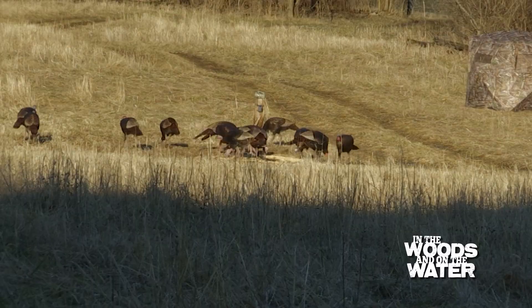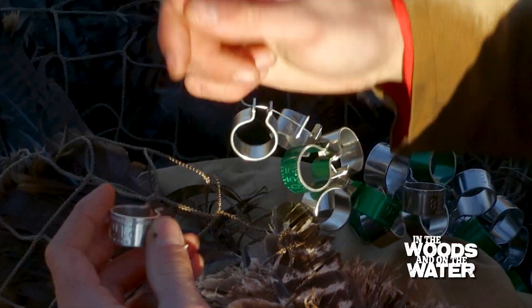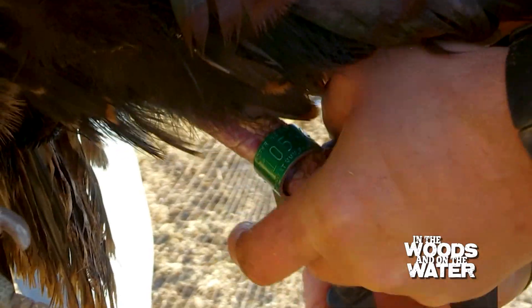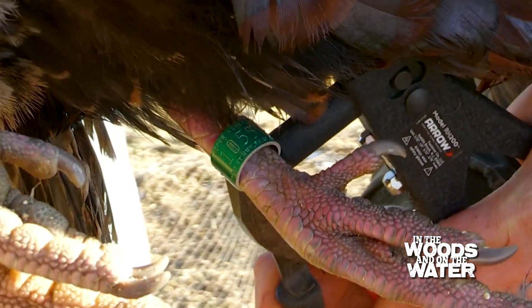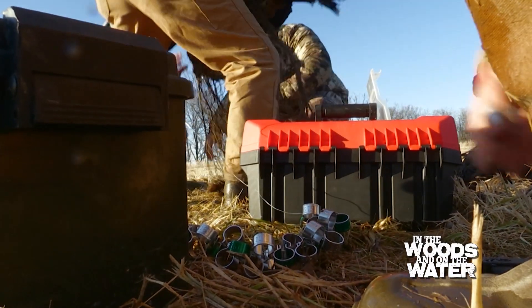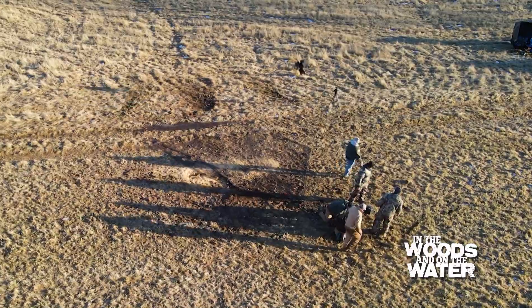One thing that is new this year is we've begun a research study, and we have captured turkeys across the state and banded them. Any hunters that harvest a turkey with a metal leg band should follow the instructions on the band and go to our website or call. By reporting that band, they're providing really important information — essentially allowing us to help estimate harvest rate and the pressure we're putting on the spring turkey population.